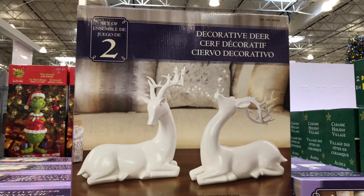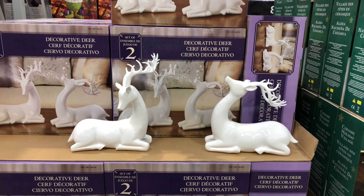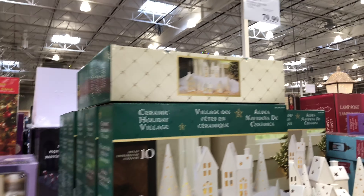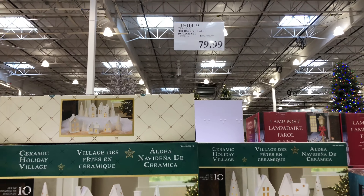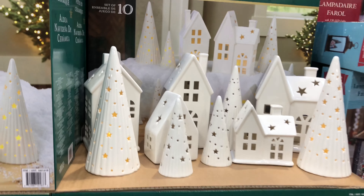Looks like we have a two-pack of evergreen LED decor branches. They're bendable with LED bulbs. They do take three AAA batteries. There are 40 LED bubble branches and they also have a timer.